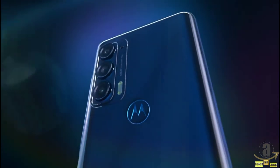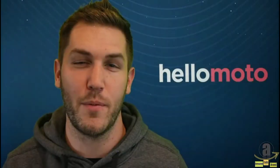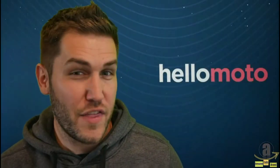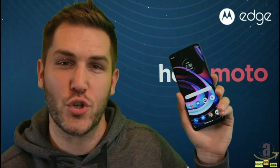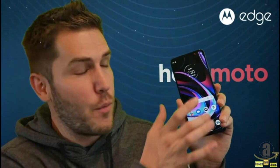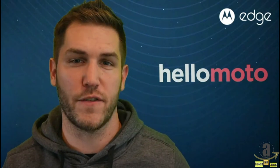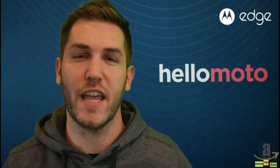But what about a flagship option? A device with the latest specs, the highest quality camera and screen technologies available — the whole package. This is where we bring you the new Motorola Edge 2021. With its massive 6.8-inch Full HD Plus display and 144Hz refresh rate, 108-megapixel ultra-pixel camera system, and the latest in 5G tech, you will be amazed at what this device offers for its price tag, making it the perfect gift for the holidays.